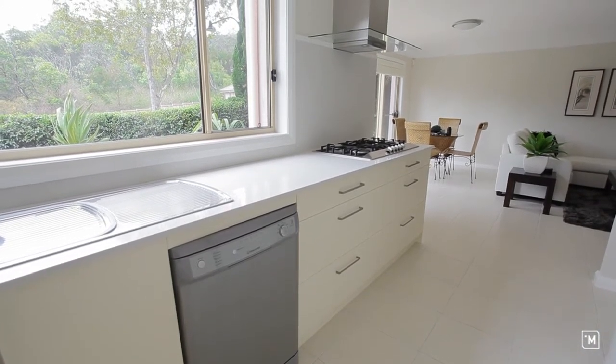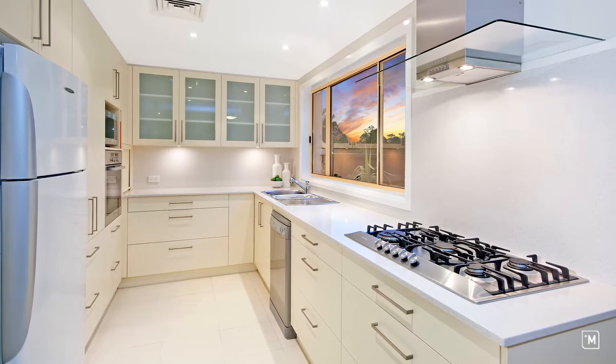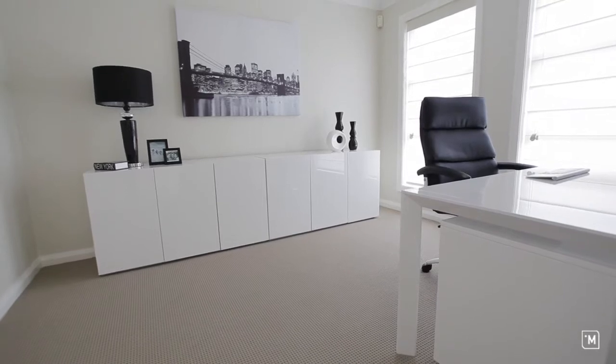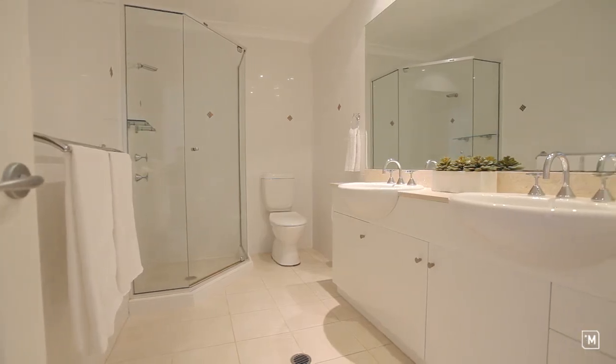The kitchen blends very well with its modern finishes and really keeps with the theme of the property throughout. There are four bedrooms, also a home office or study, and two and a half bathrooms, one of which is an ensuite to the main bedroom.